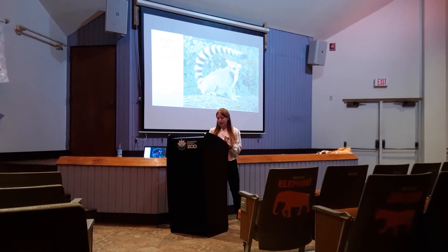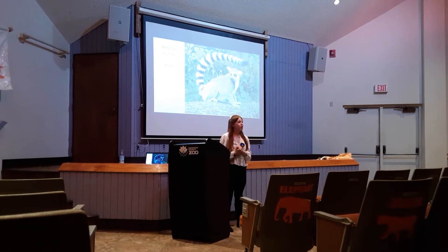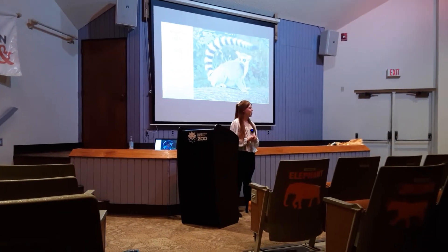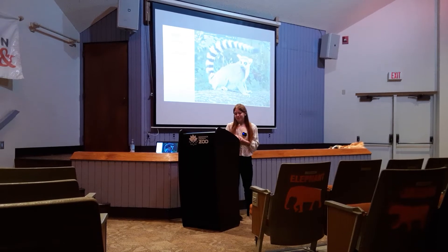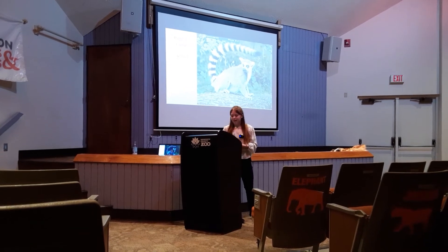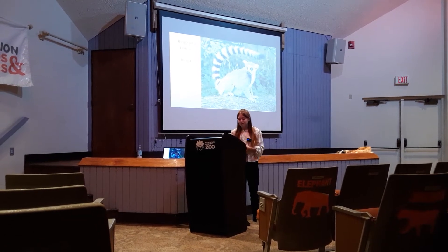So first I will ask, does anyone know what a ringtail lemur is? I mean, it's up there so it's pretty easy, but does anyone know any of them? The one I was personally thinking of is a pretty famous one — King Julian. That is from the popular movie Madagascar. He actually has his own movie or TV show now, so he's pretty famous.